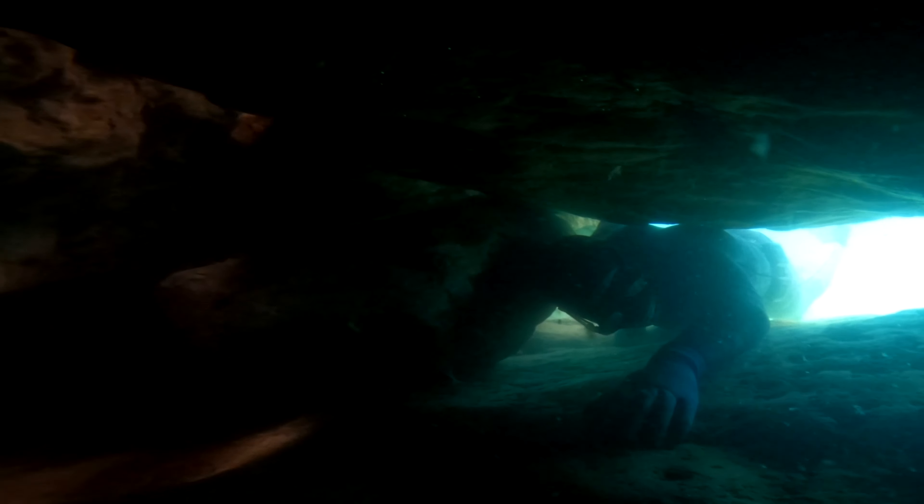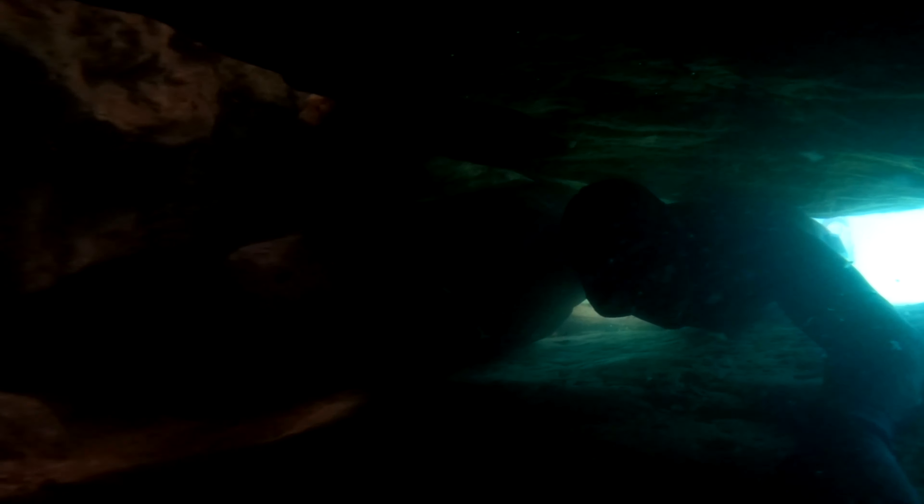On scuba, you'd never be able to fit, so freediving gives us a lot less gear to manage. Instead of having a scuba tank on our back, or even a side mount — which also wouldn't fit — we can slip through with just the air in our lungs.